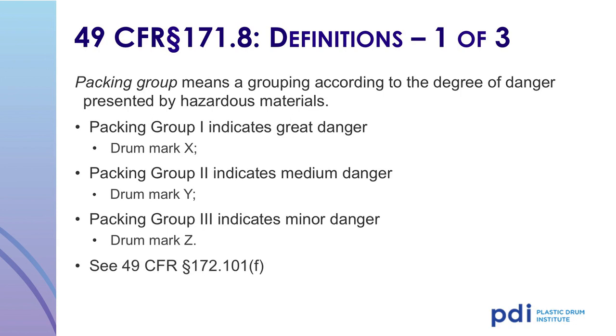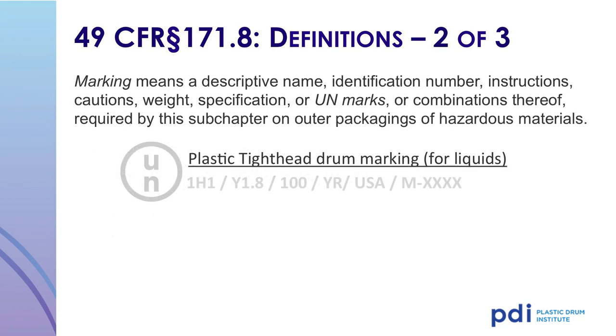It is permissible to use a drum marked for packing group 1 with packing group 2 or 3 materials. Similarly, you are allowed to use a packing group 2 drum for packing group 2 or 3 materials. The UN DOT marking is required on all drums and packaging authorized for hazardous material transportation. If the drum does not have a UN marking, it is not legal to ship it filled with hazardous materials. It is important to understand the markings on plastic tight head drums.